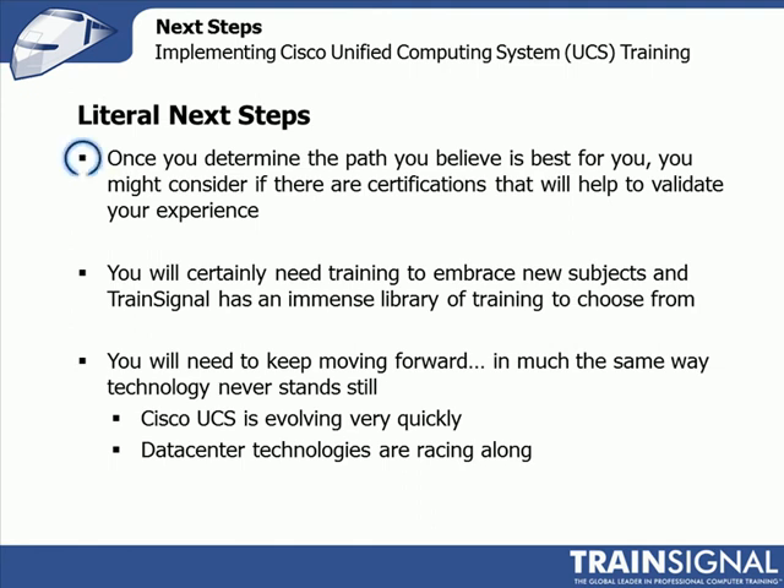Now, some literal next steps. Once you determine the path you want, you might consider other certifications. We've talked about the UCS implementation certification — how you have to have your VMware VCP. There's also a UCS design certification, which was the first one I did when it was originally released. There's a fair bit of overlap between the two, so if you pass the implementation certification, you may want to look at design. There may be some other Cisco courses or exams you need, but it's probably worth your time. Especially because if you're going to play in the data center space, those other design prereqs are worth having.